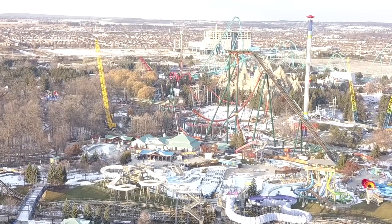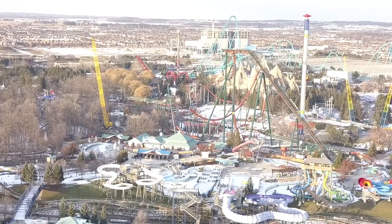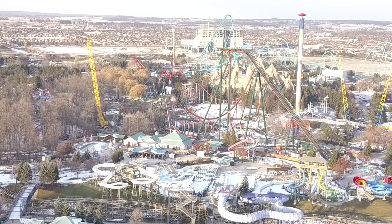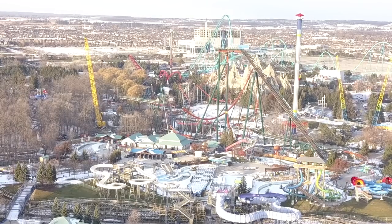Maybe they're waiting for the footings in the Timberwolf area to cure before they start moving in that area, but the crane is fully in the Timberwolf area as well — though that could just be because of the mid-course brake run.